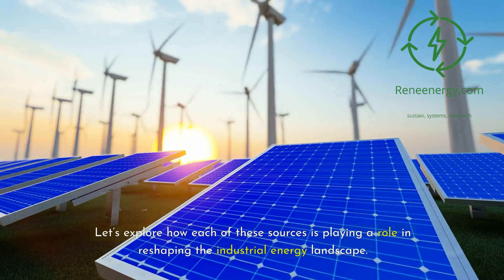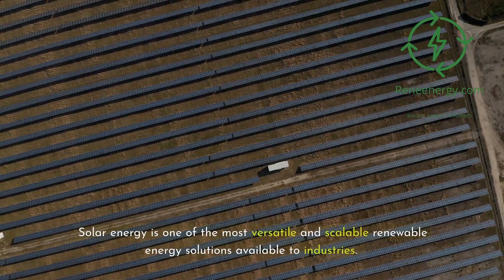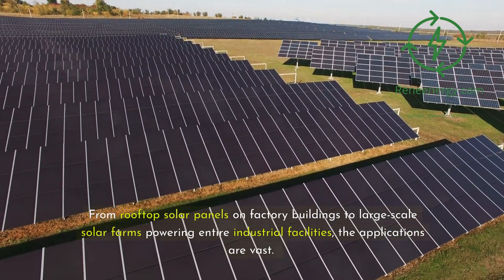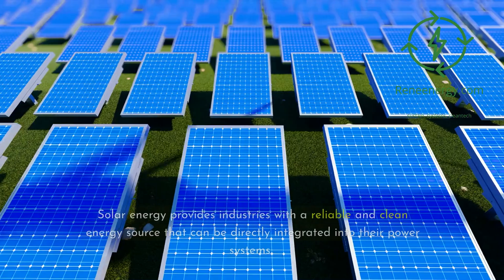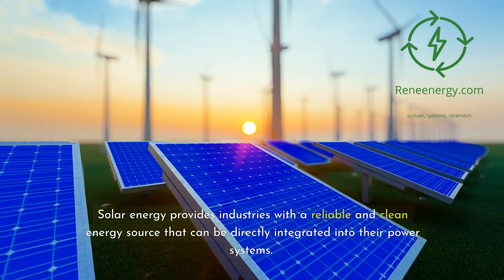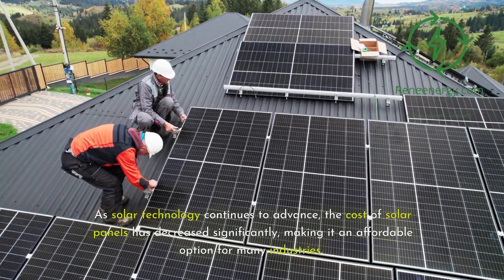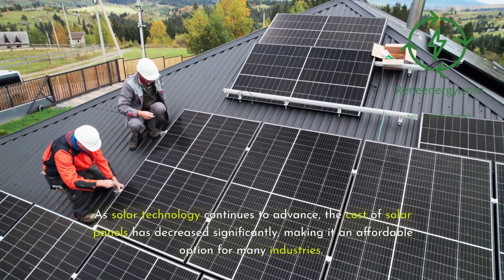Let's explore how each of these sources is reshaping the industrial energy landscape. Solar energy is one of the most versatile and scalable renewable energy solutions available to industries. From rooftop solar panels on factory buildings to large-scale solar farms powering entire industrial facilities, the applications are vast. Solar provides industries with a reliable and clean energy source that can be directly integrated into their power systems. As solar technology continues to advance, the cost of solar panels has decreased significantly, making it an affordable option for many industries.